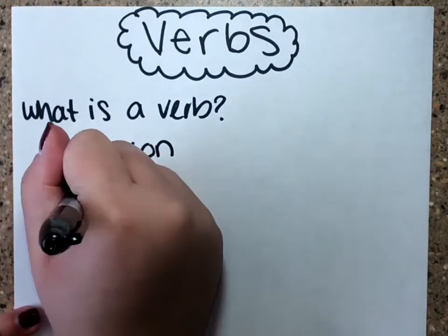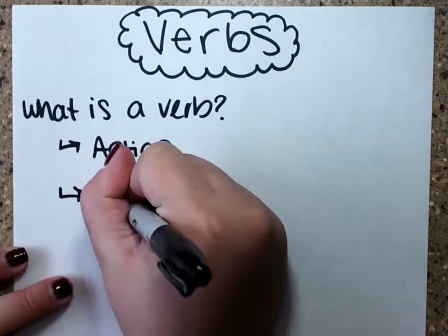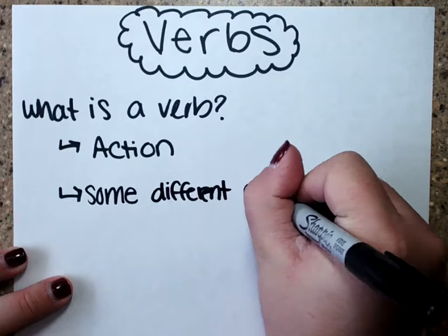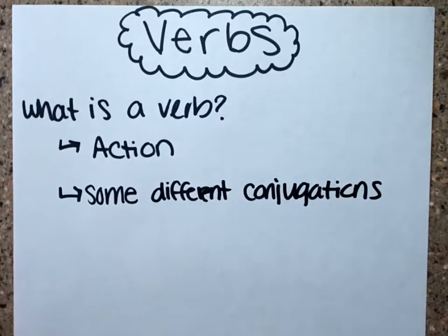In English, verbs sometimes have different endings for each subject. Like if you think about the verb 'to have,' we have: I have, you have, he/she has. So it's different. It's kind of the same in French — there are some different conjugations, and then there are some that are the same.